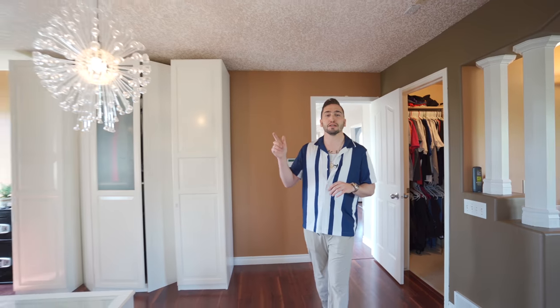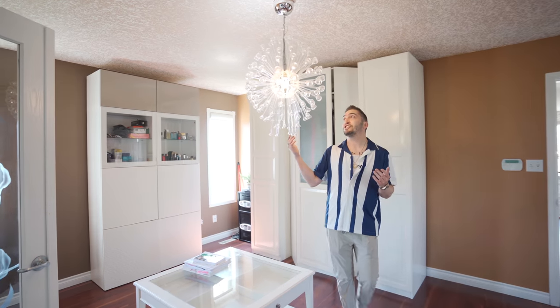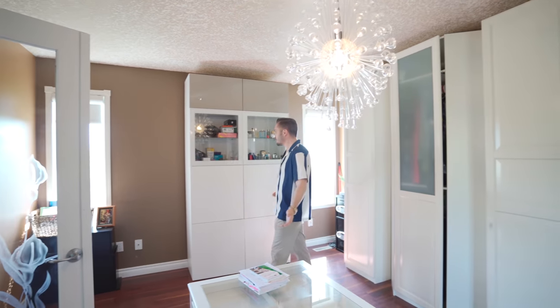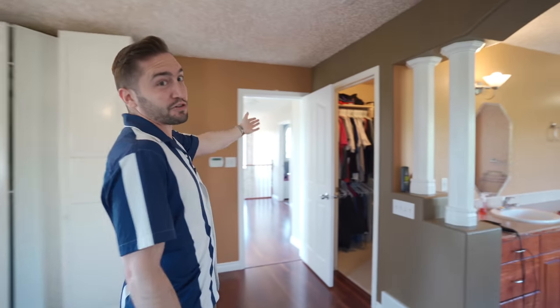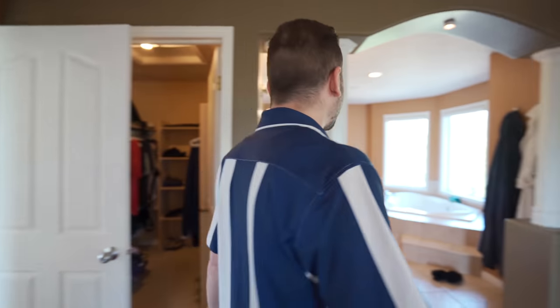This is one of my favorite parts of the home — the master bedroom area. It has the bedroom, a sunroom, an ensuite, and the biggest closet I have ever seen. Look at the chandelier! I could literally park my car in here. Your walk-in closet has its own walk-in closet — it's like closet inception. That's insane.